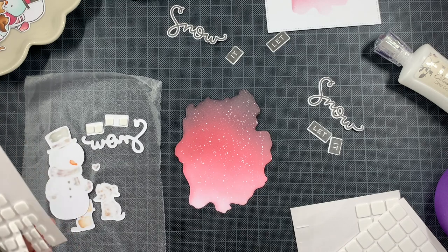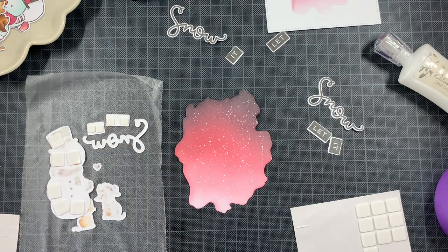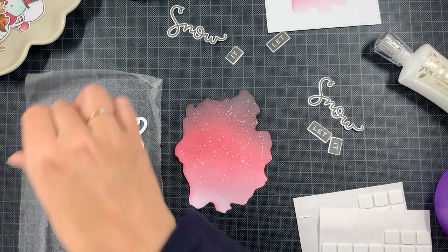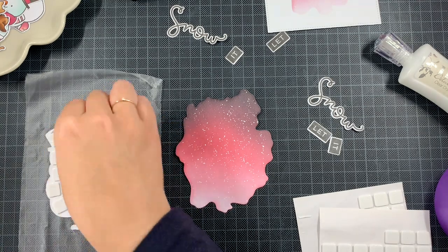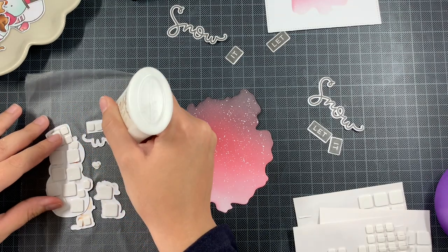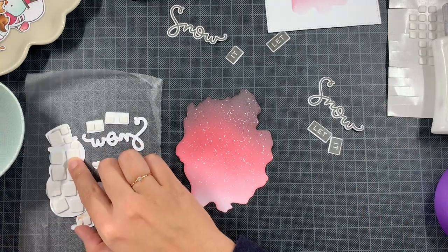I also used slivers of thin foam squares, cutting them smaller with scissors so I could fill all the tiny areas of the images. For the cat, I didn't remove the backings right away — I wanted to add everything first and then the overlapping part of the cat I added in a second round using liquid glue.